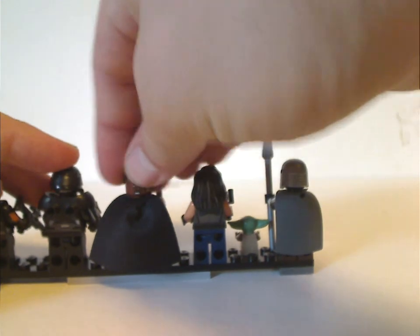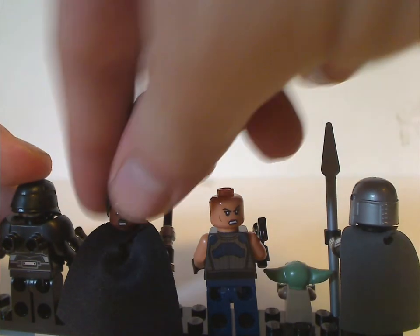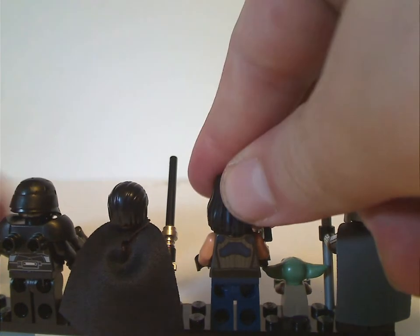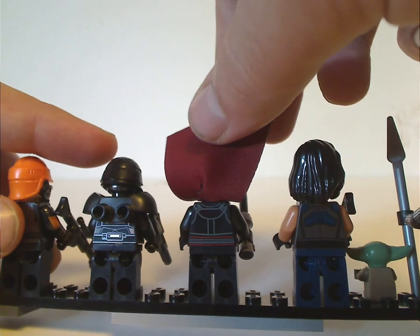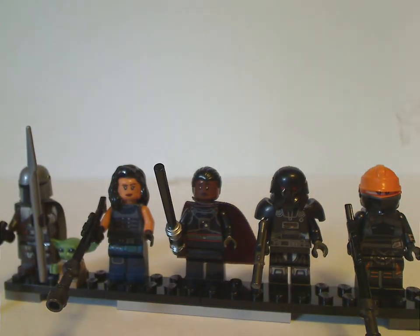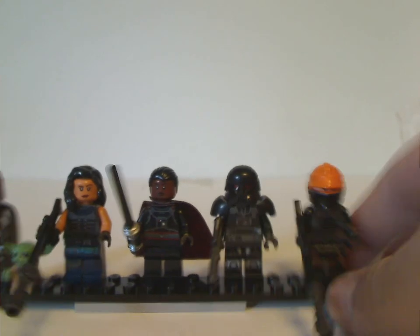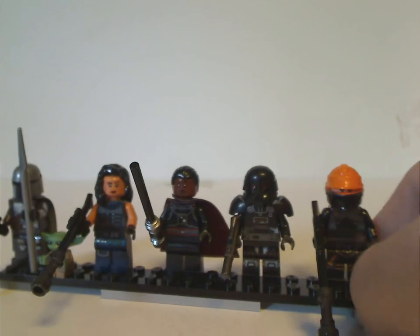Moff Gideon and Cara Dune both also have double-sided faces, done quite well. Fennec Shand's back torso print is also done well, and Moff Gideon's is done quite superbly. Overall a good selection of figs, although I think they also could have included young Luke Skywalker, representing the last bit of season two. Or also another Dark Trooper, which also would have been nice.